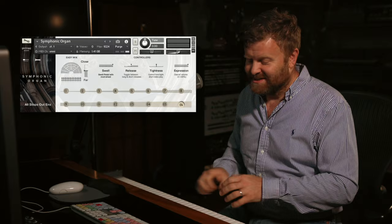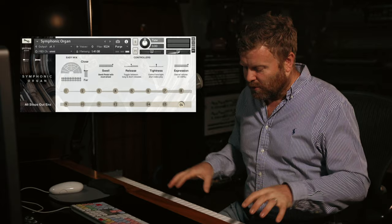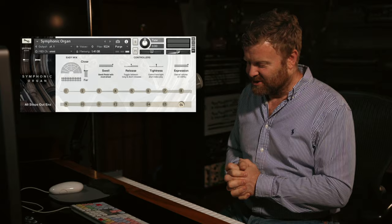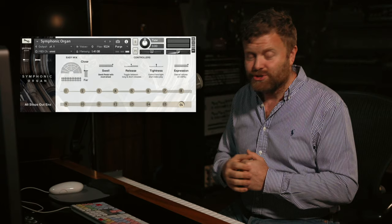Now it's available for you — all of these very beautifully curated patches so that you don't have to learn how to play the organ to be able to use this sound in your tracks. Thanks very much for watching this brief introduction to Symphonic Organ. Check out the website — there's loads more information on there, and other YouTube videos on our YouTube channel.